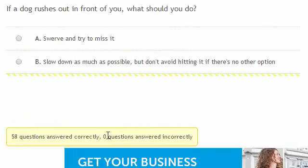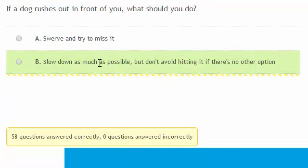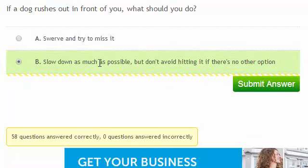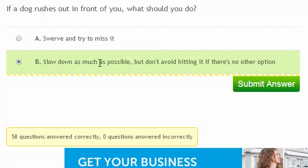If a dog rushes out in front of you, what should you do? Swerving to try and miss it can put you in the path of oncoming traffic or can cause you to skid. It's actually best to slow down as much as possible, but don't avoid hitting it if there's no other option. You're less likely to be injured hitting a small animal such as a dog than hitting an immovable object or another vehicle.